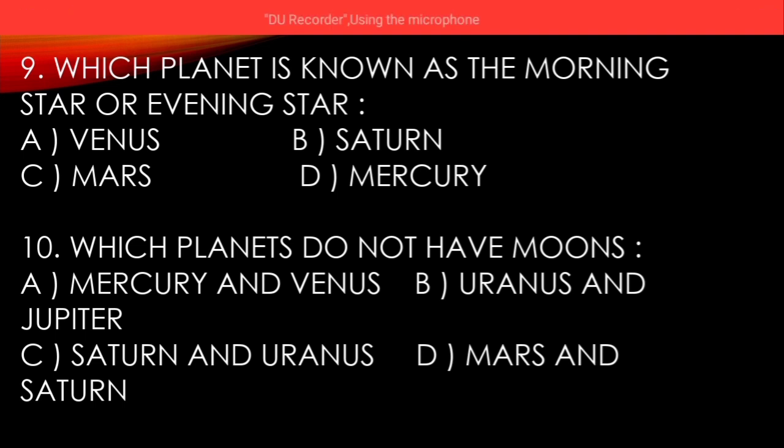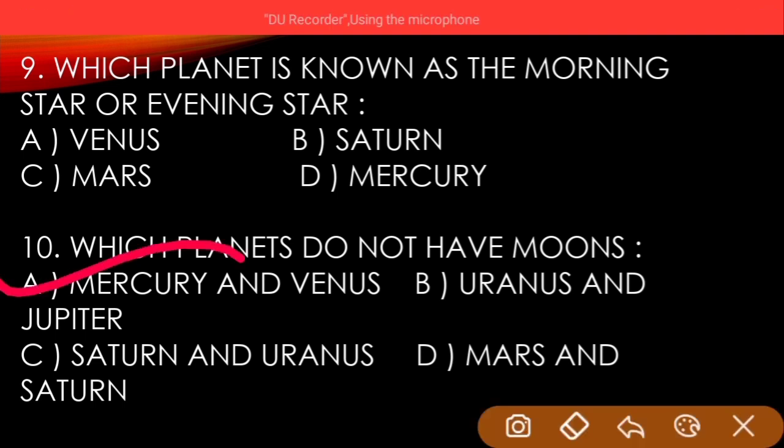And the answer is Mercury and Venus — option A. Thank you.